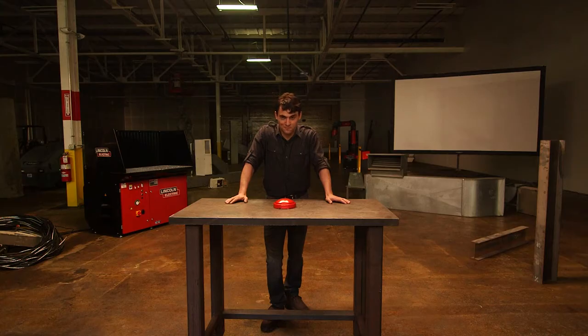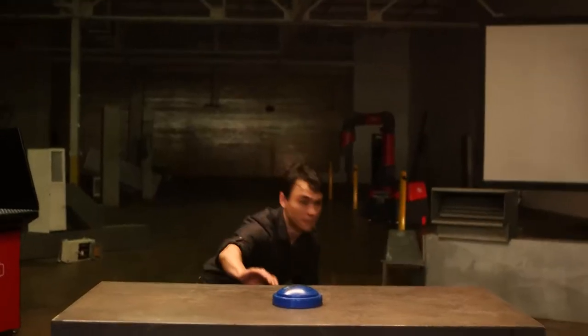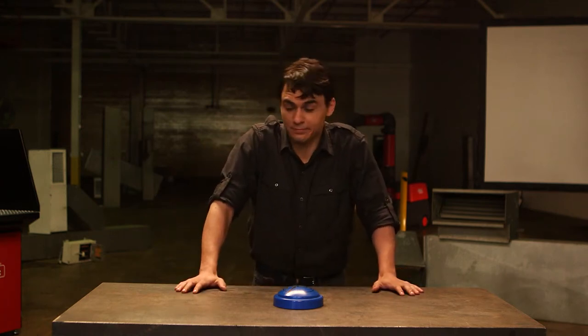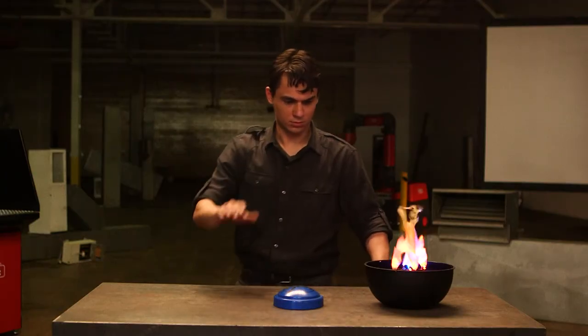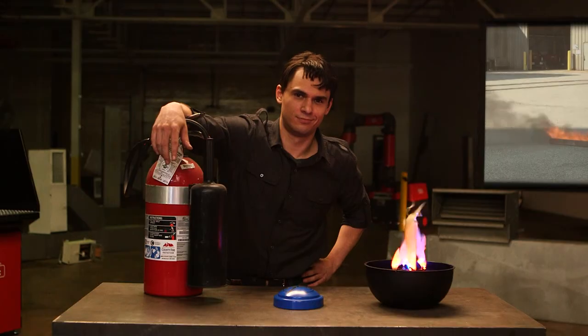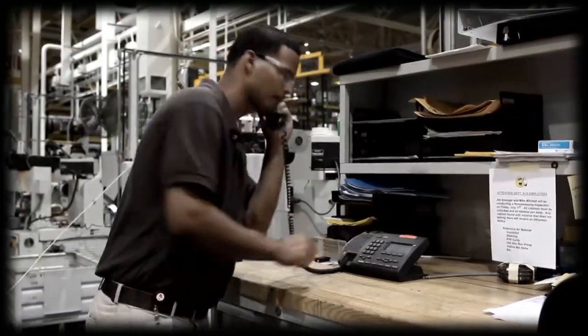The first rule of any emergency is: do not panic. Let's review what to do if there is a fire. First, remain calm. If the fire is small enough, you can try to put it out with a fire extinguisher — you know how to use it because you reviewed the instructions before you began welding. Always aim the fire extinguisher at the base of the fire on the material that's burning, not on the flames. If the fire is too large, call the fire department, sound the fire alarm, and let the other workers know.